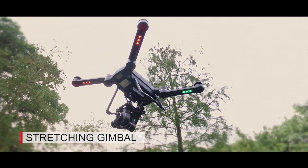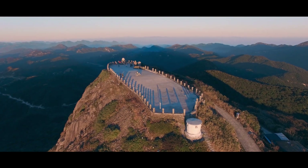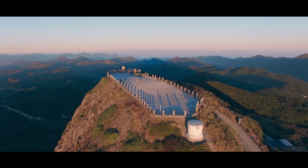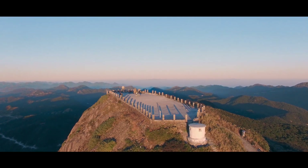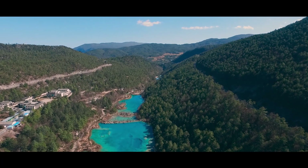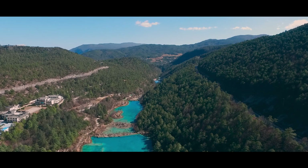Last but not least, we launch a stretching gimbal that lets you shoot beautiful footage with no propellers being captured on the scene. The open platform will allow our partners to quickly and easily develop new accessories, applications and services that can be launched to the drone market in collaboration with GDU.